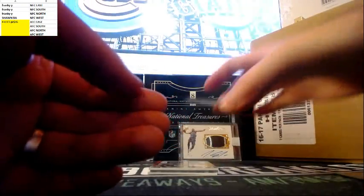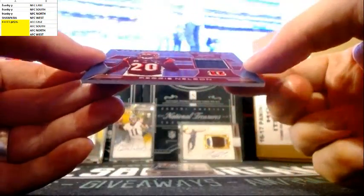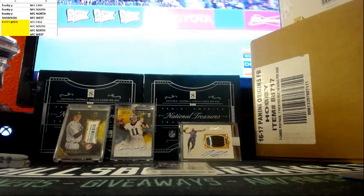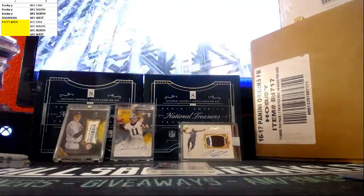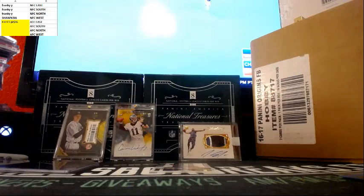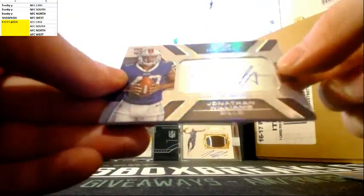John Elway. A Winslow out of 88. First card, a Reggie Nelson. And that's out of 88. Next card, nice one here — Jim Kelly, seven out of 88. And Jonathan Williams for the Bills.